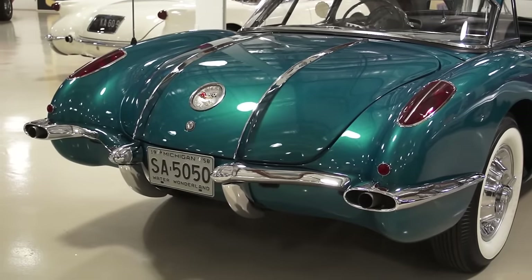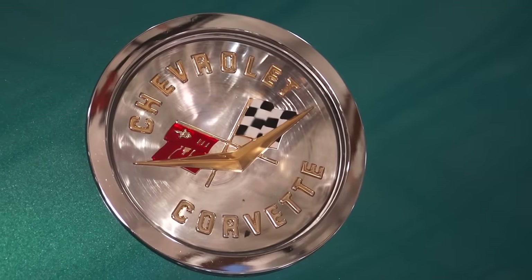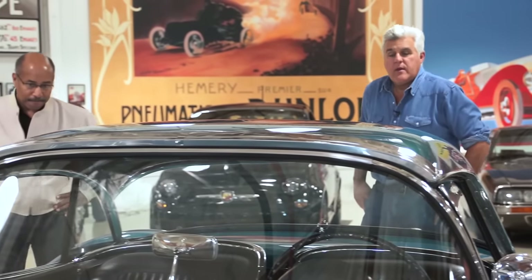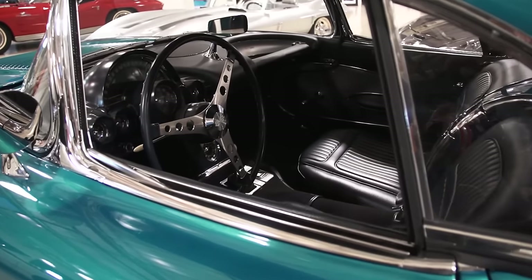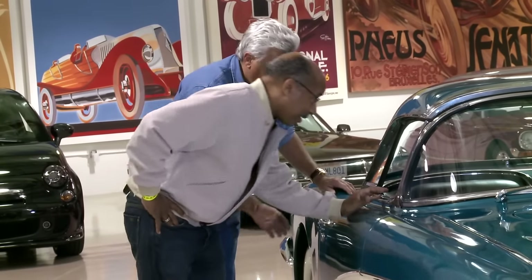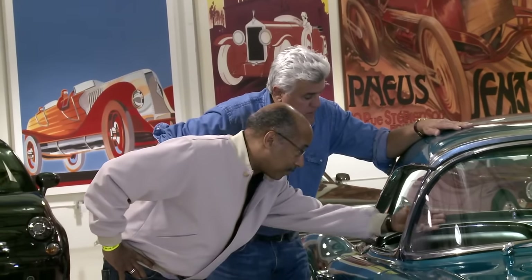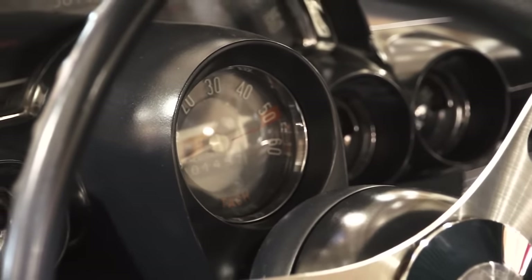By '58 they had two different fuel injection engines, two different dual-quad engines, and a single four-barrel. Amazing all the engine options they had. But a lot of people didn't trust fuel injection — it was kind of foreign. Four-barrel carburetors are easy to understand, so a lot of people opted for the two four-barrels because that early Rochester unit was tricky for the home mechanic. I think they sold more of the four-barrel cars than the fuel injection ones. And of course, a lot of chrome — that was the deal back in the '50s. By '58 it had really gone to the dual-cockpit design, with all the gauges moved in front of the driver.